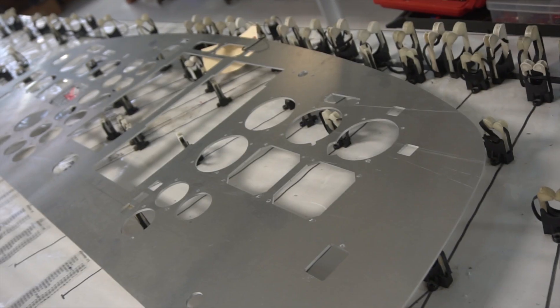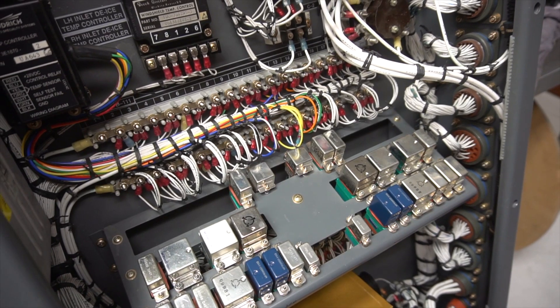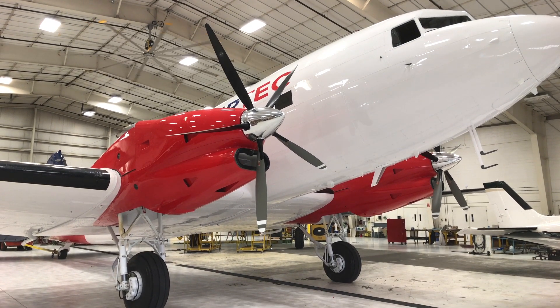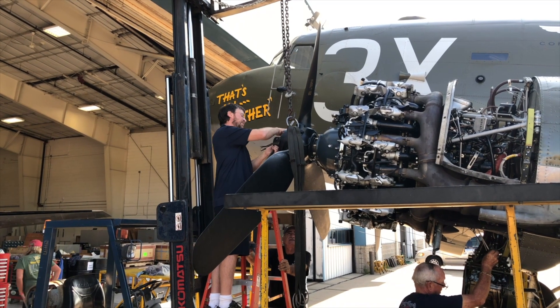We build it mostly specific for the customer, but every base airplane that rolls out of here rolls out as a brand new airplane. The engines we use are the Pratt-Whitney PT-67R, and they're a brand new engine. They develop 1,425 horsepower compared to the old original radial engines that developed 1,250 horsepower when they were brand new.